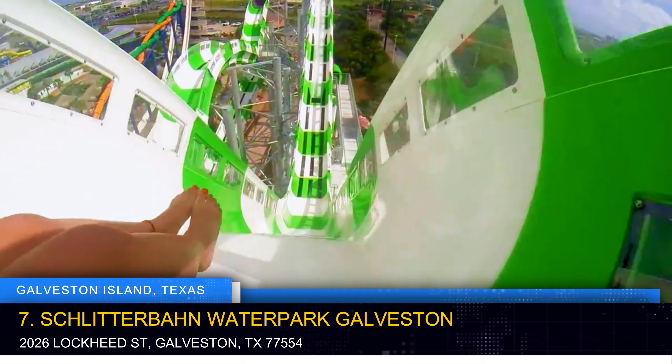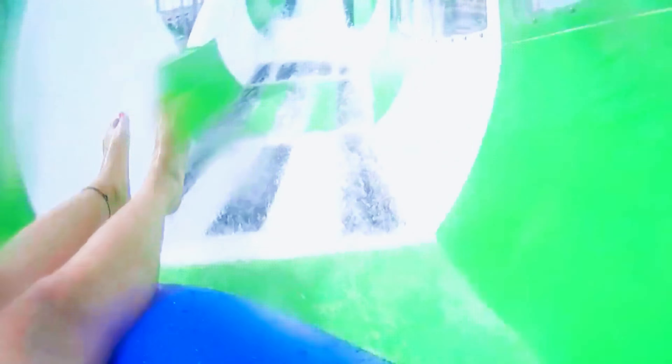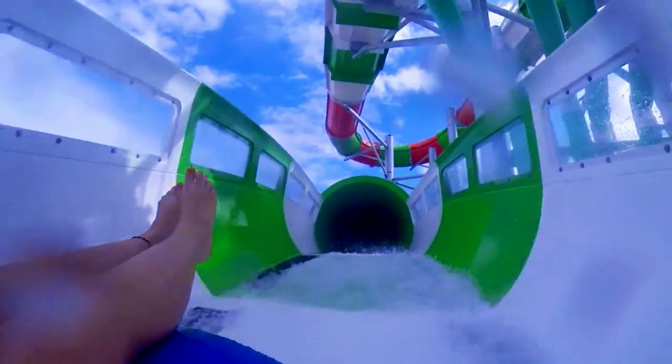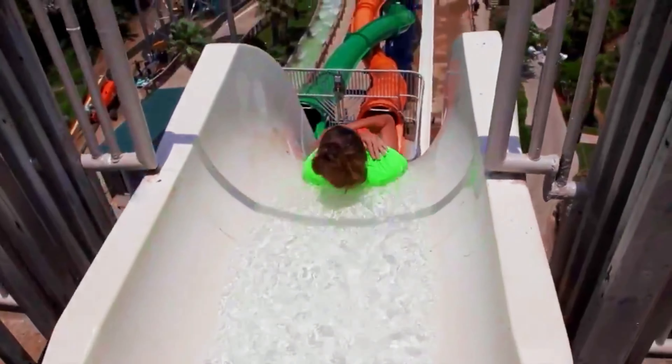For an exhilarating aquatic adventure, look no further than Schlitterbahn Waterpark Galveston, a 26-acre oasis of thrilling waterpark adventures. This expansive waterpark boasts an array of thrilling water rides, lazy rivers, and wave pools, catering to visitors of all ages. Whether you're seeking heart-pounding water slides or a leisurely float along a lazy river, Schlitterbahn offers an immersive experience that promises endless fun and refreshing escapes from the Texas heat.